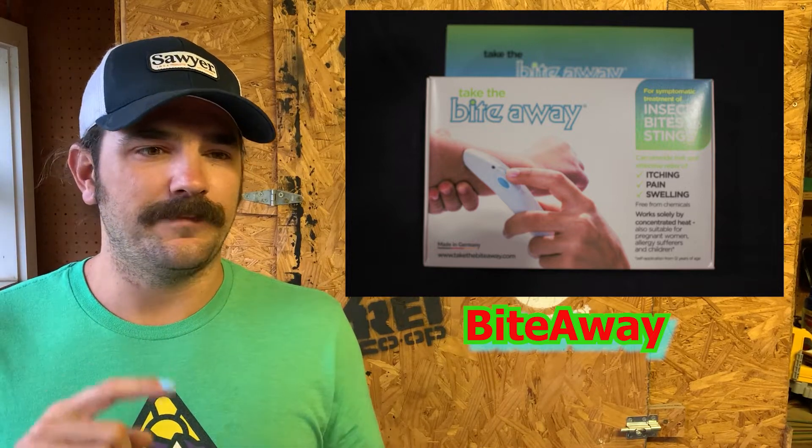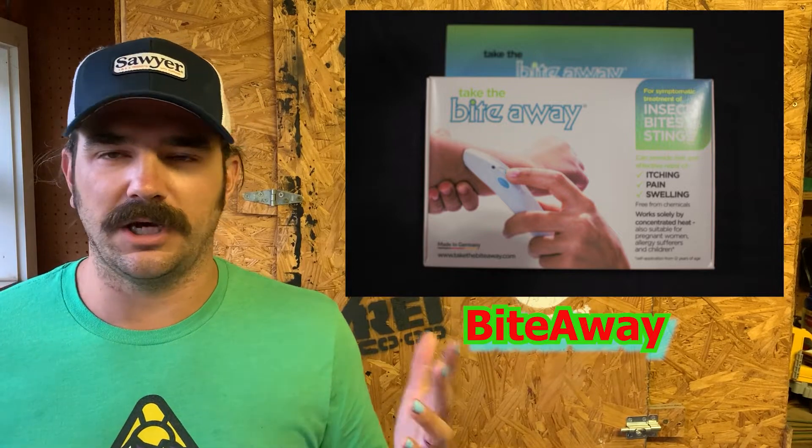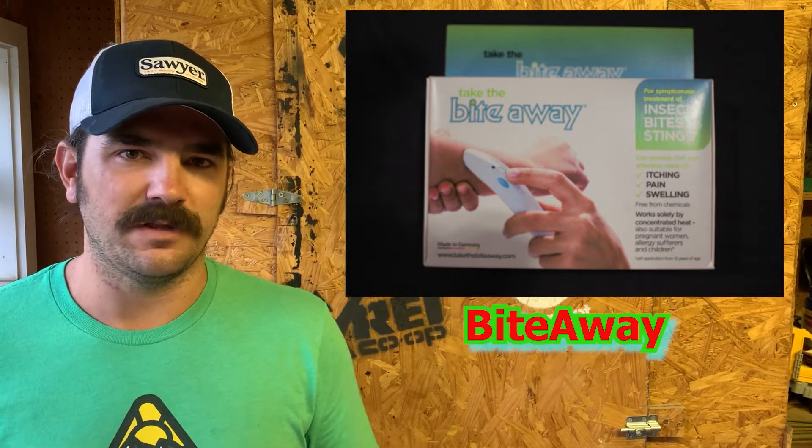We got one and we're going to try it out this summer — we'll give you a full review on how it works. Here in Arkansas you can't get away from mosquitoes, so that'll definitely be something we can check out. The third company and product that was new to us — well, not entirely new since we've gotten stuff from them before — is what I'm wearing right here.